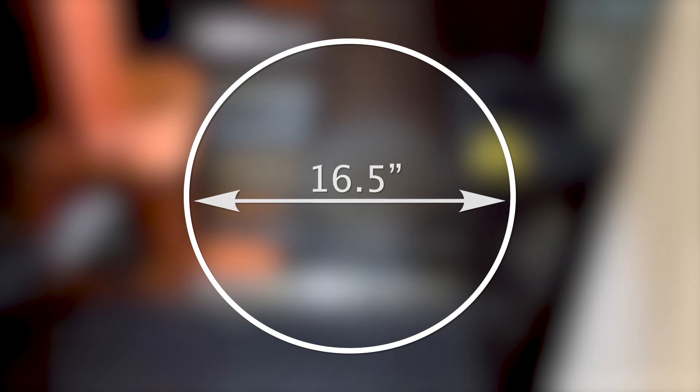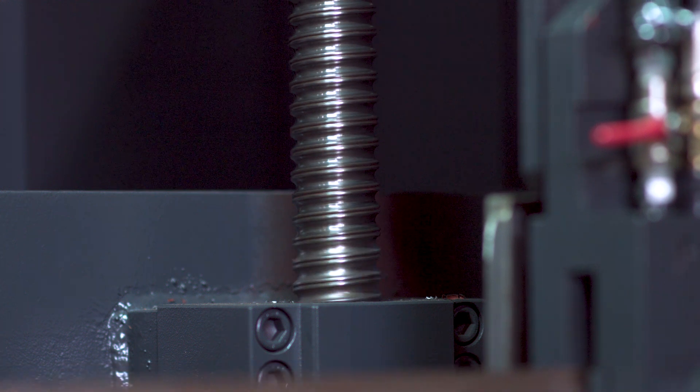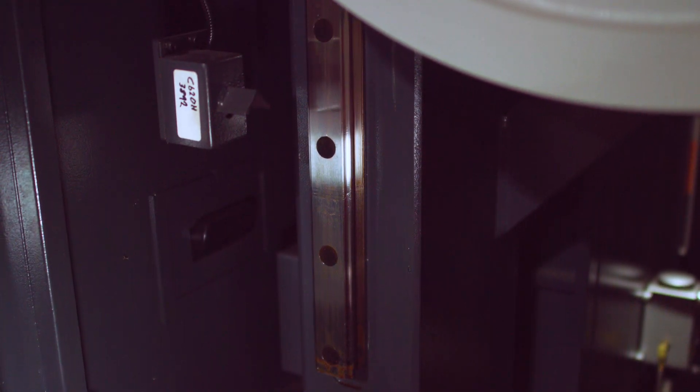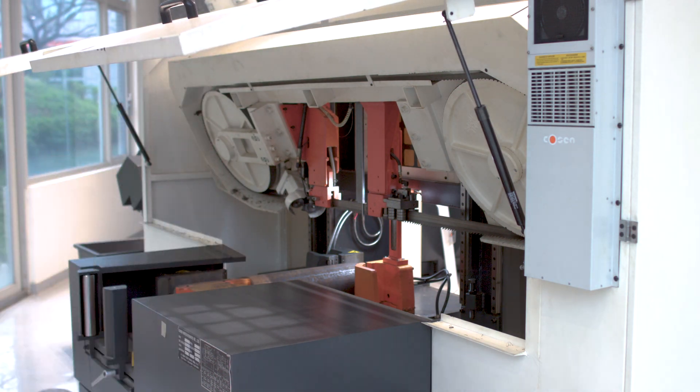Allowing a round capacity of 16.5 inches and a rectangular capacity of 16.5 inches high by 17 inches wide, the saw features a ball-screw-driven, dual post, linear guideway design. This allows the saw to be more rigid and have greater stability, helping reduce cost per cut and increase efficiency.